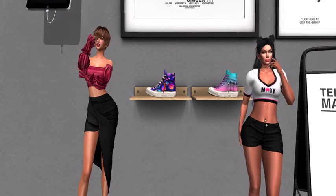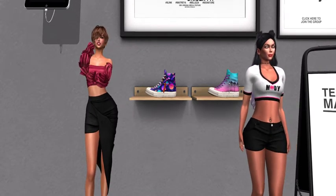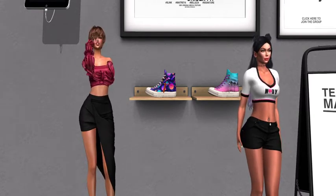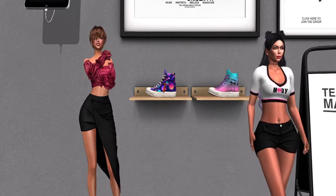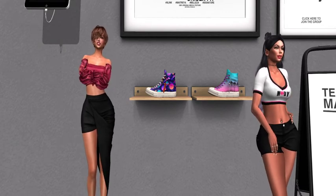Alright guys, it's a standout here at Blike with their 50 Linden high top showcase pieces. We got shoes — on to the next!